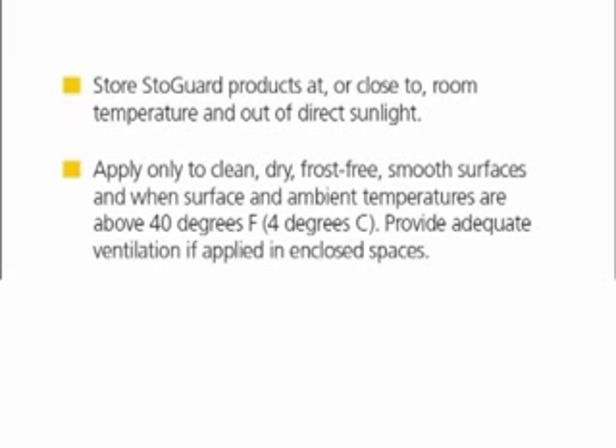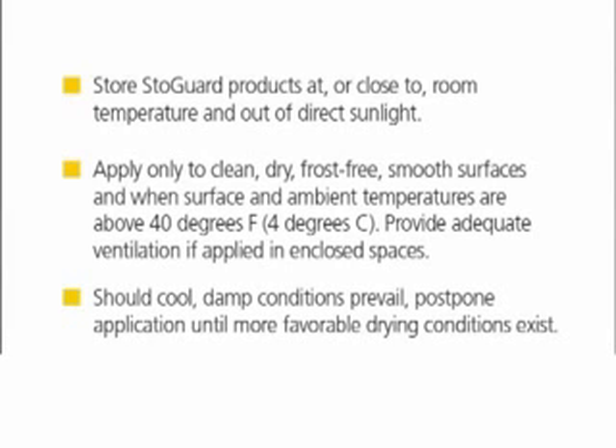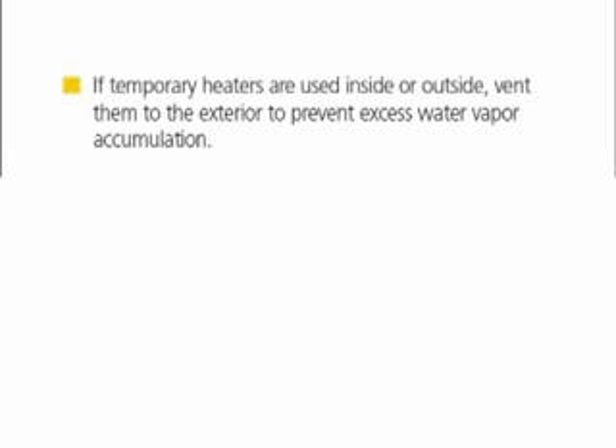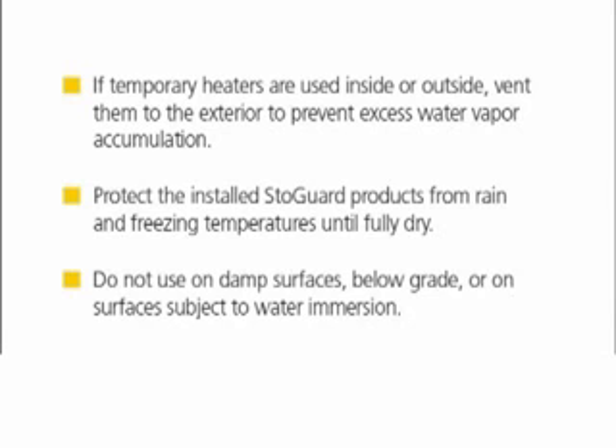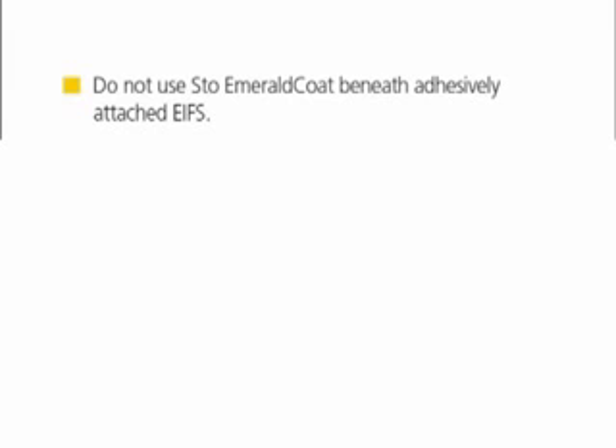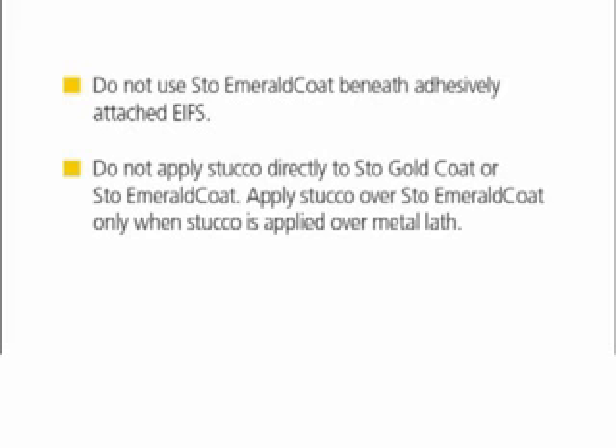Provide adequate ventilation if applied in enclosed spaces. Should cool damp conditions prevail, postpone application until more favorable drying conditions exist. If temporary heaters are used inside or outside, vent them to the exterior to prevent excess water vapor accumulation. Protect the installed Stogard products from rain and freezing temperatures until fully dry. Do not use on damp surfaces, below grade, or on surfaces subject to water immersion. Do not use Stogard Coat beneath adhesively attached EAFS. Do not apply stucco directly to Stogard Coat; apply stucco over Stogard Coat only when stucco is applied over metal lath.